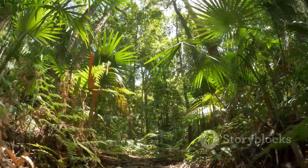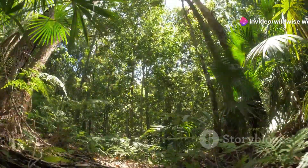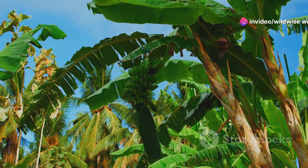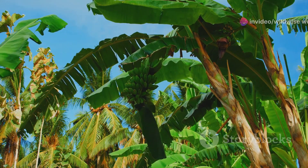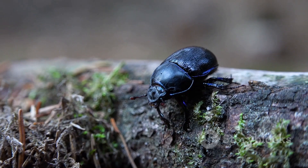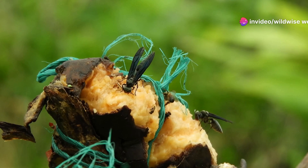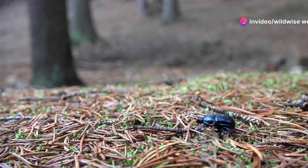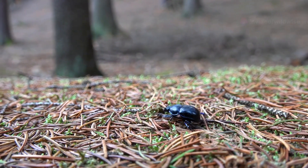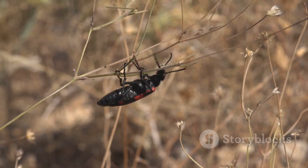Found in equatorial regions around the world, these forests provide the perfect conditions for these incredible insects to thrive. The warm temperatures, high humidity, and abundance of food create an ideal habitat. Within these forests, the Hercules beetle plays a vital role in the ecosystem. The larvae, as decomposers, break down decaying wood, returning nutrients to the soil — a process essential for the health of the forest.